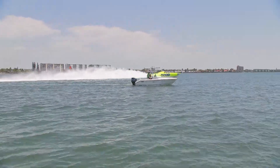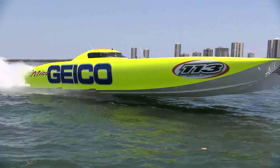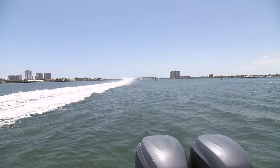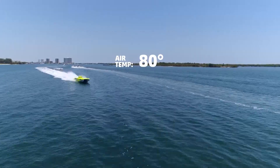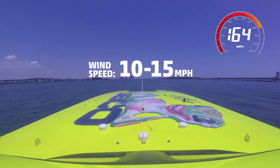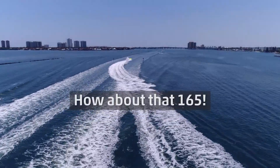Now it's time to really crank up the speed. Get it! How about that — 165!